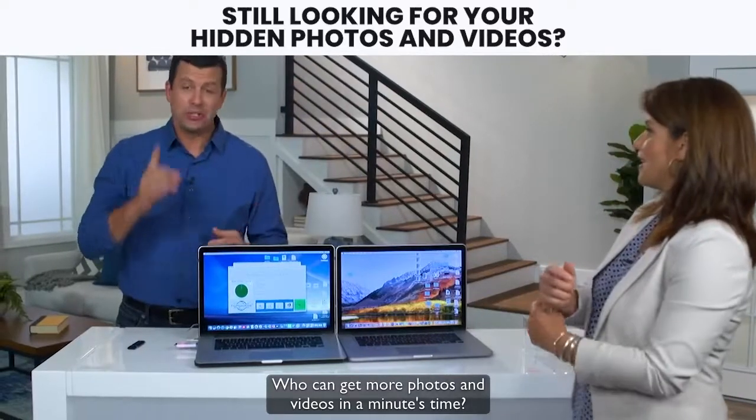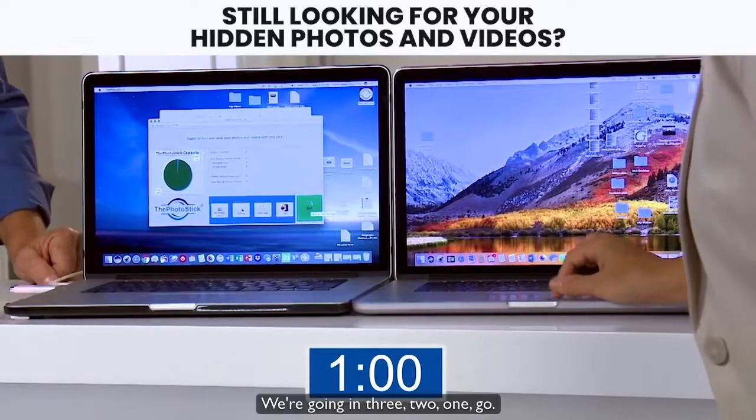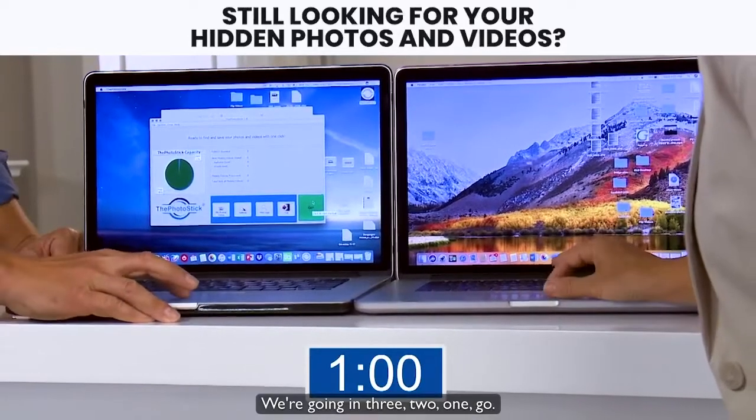Who can get more photos and videos in a minute's time? So here we go. You're just pushing it — I'm on the big green go button. We're going in three, two, one, go.